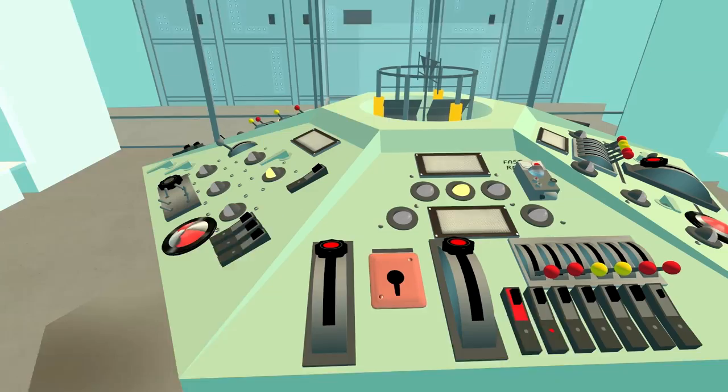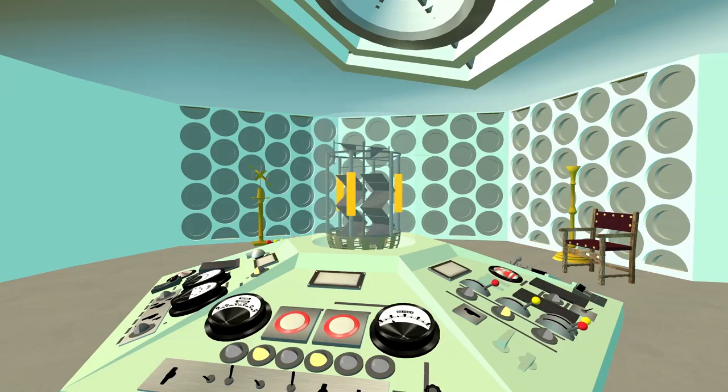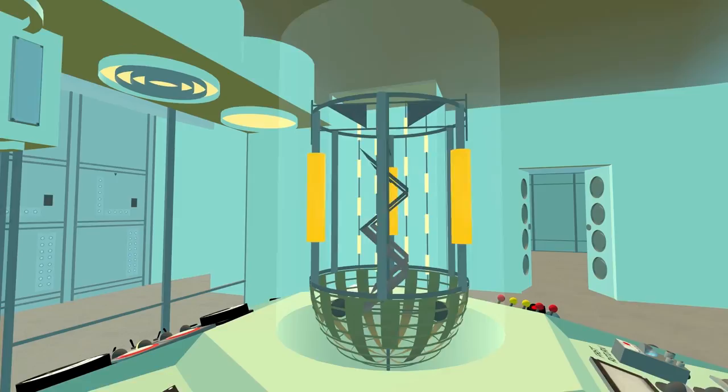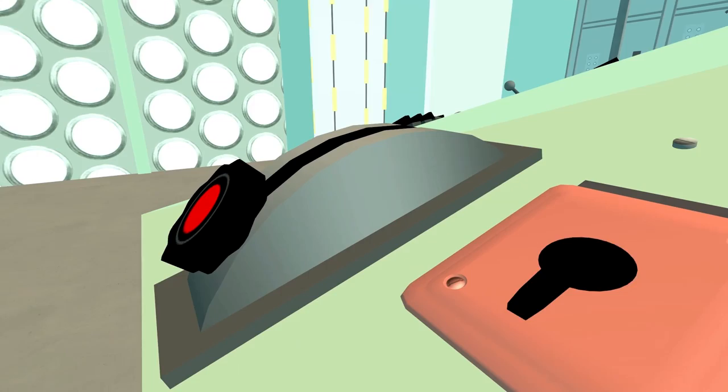Back to the 1963 TARDIS, we have a centre column time rotor that now animates. That is so cool. It has to be one of my favourite animating parts of the TARDIS right now — up and down, and then you can land again.